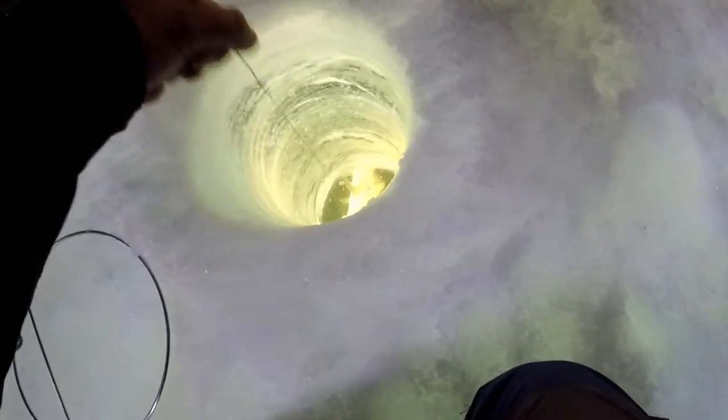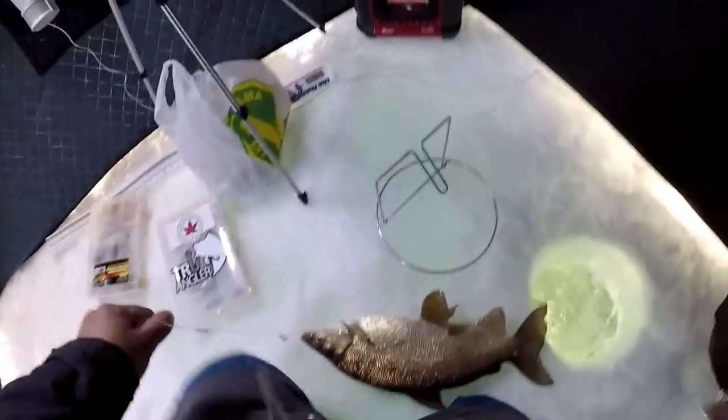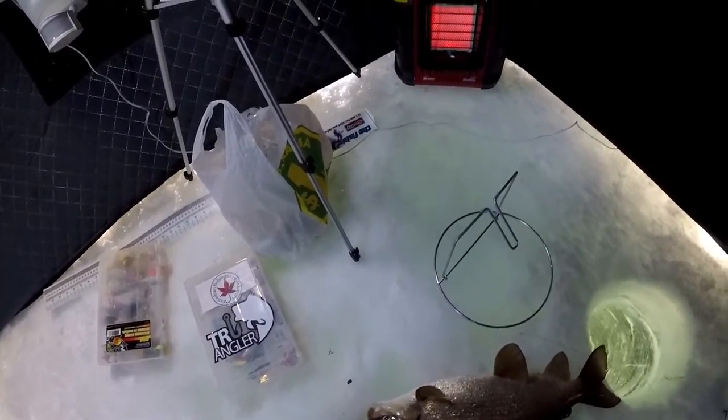Got a whitefish! A huge whitefish! Look at the size of that thing.